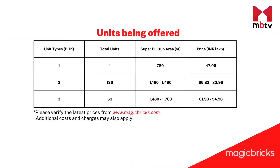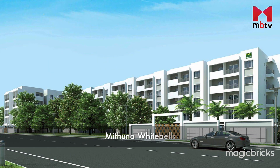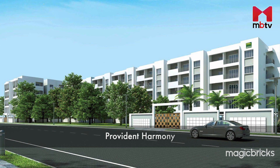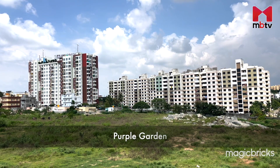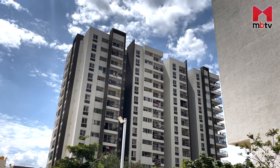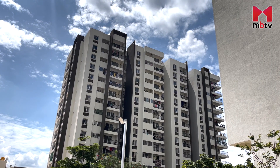The number of units, their super built-up areas, and prices exclusive of GST are as mentioned on the screen. The GST amount will come up to an additional sum of Rs. 2.35 to Rs. 4.66 lakhs. Mituna Whitebells, Provident Harmony, Provident Neora, Nakshatra Celestia, and Purple Garden Apartments are some of the residential constructions close to the project.